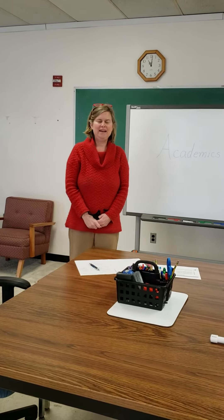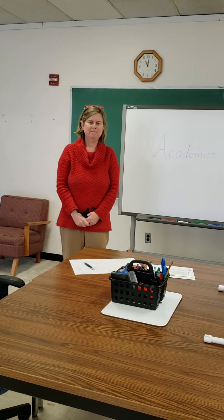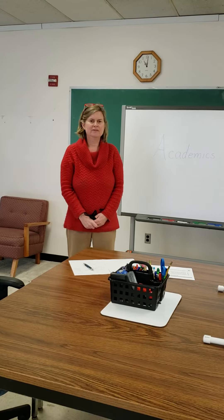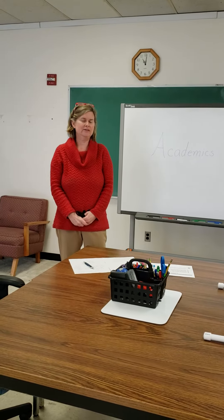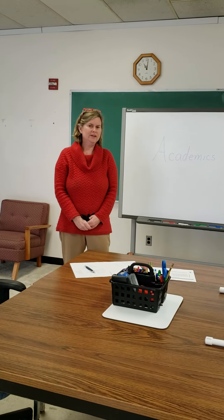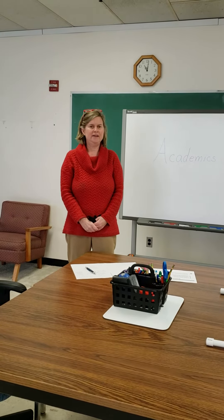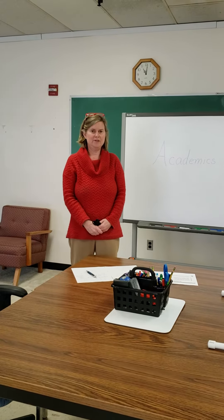Hi, my name is Robin Miskelley and I'm one of the academic instructors here at WTC. Any student who's enrolled in a program at WTC can receive academic services while you're here. We offer tutoring for reading and math to help you boost your scores or your levels if you want to get better in those subjects.